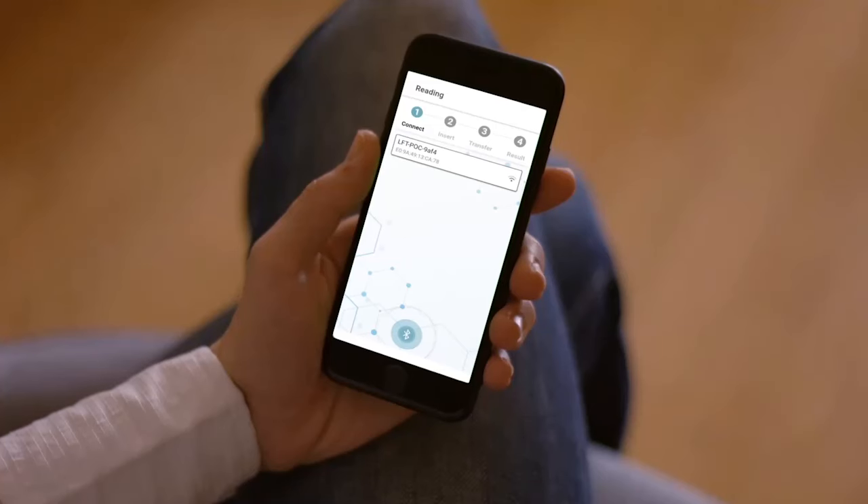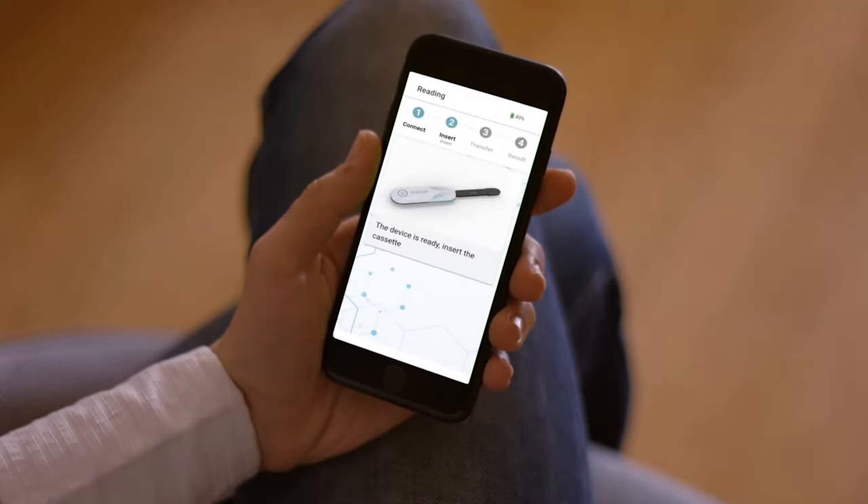The ultra-low-power radio, supporting Bluetooth Low Energy protocol, allows a seamless and encrypted data transfer between the reader and a mobile phone, in which the reading data will be shown through our cloud platform.